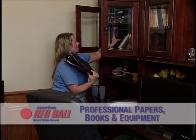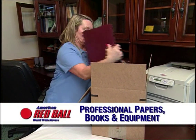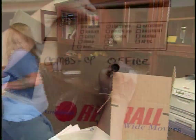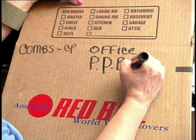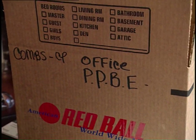On military shipments, PPB&E — professional papers, books, and equipment — are items used by the member in the performance of his or her job. These items must be packed and labeled separately from their household goods because the weight of these items is not included in the weight the member is allowed to ship at the government's expense.